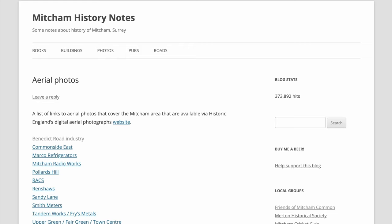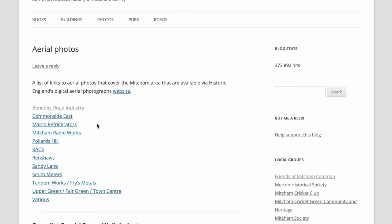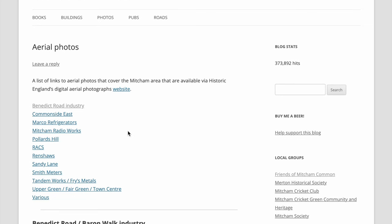On my website, Mitchell Ministries, I have links to the aerial photos that are available on Stark England's website. They are bird's eye type photos, taken at an angle, which is good because you can see the shape of buildings and the lettering on the side of factories and so forth. There are nearly 100 photos, and I've grouped them into areas.